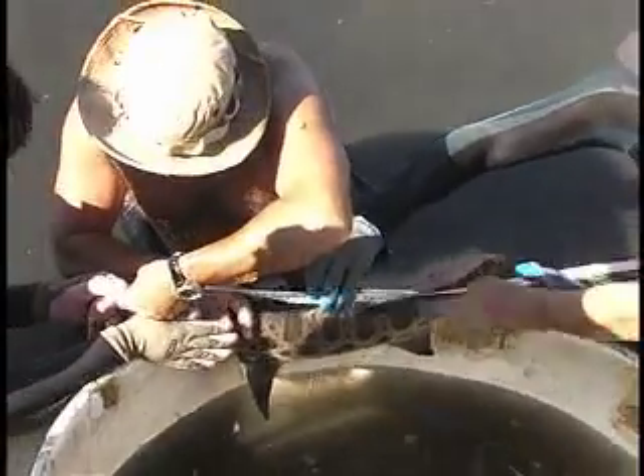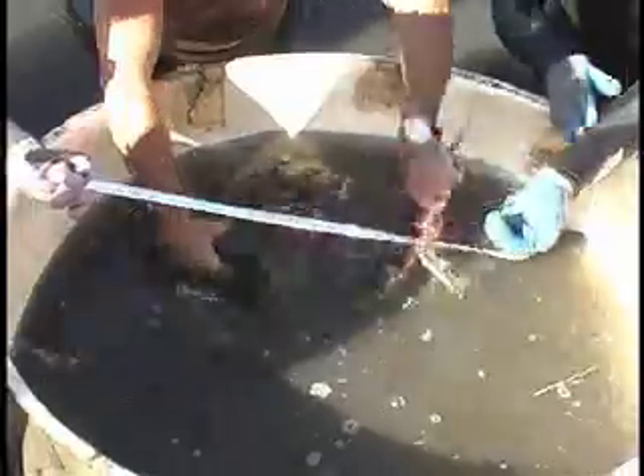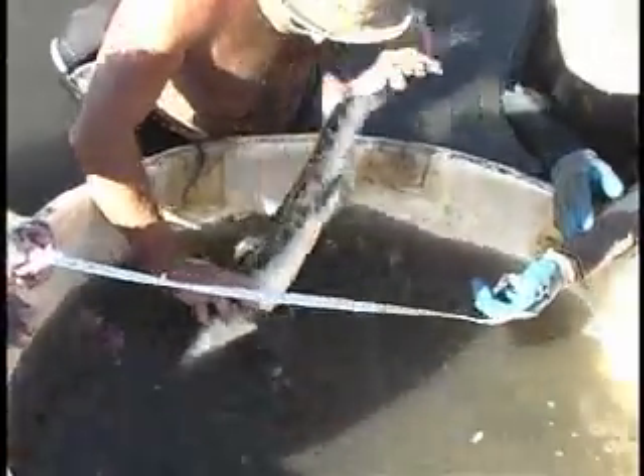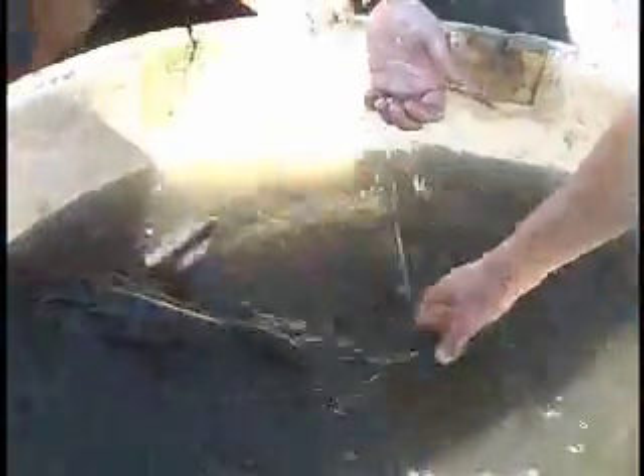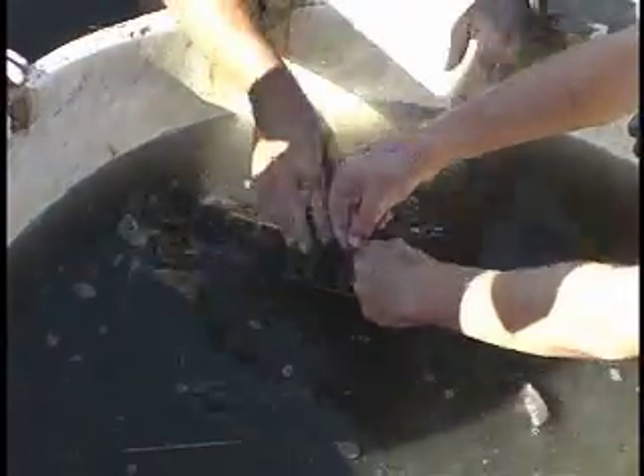Over time, we hope to map out the slough and index its assemblage of species, and figure out how they're using particular parts of the slough throughout the year for particular purposes. We kind of look at the slough as a shark and ray factory — the more we know about this slough and the animals in it, the better we can understand and protect them.